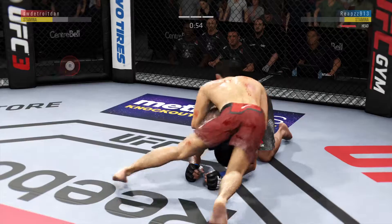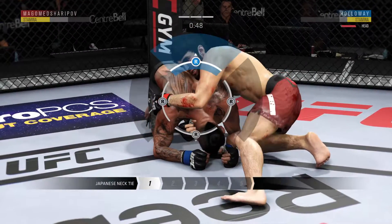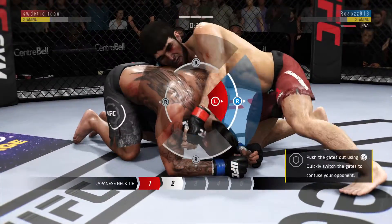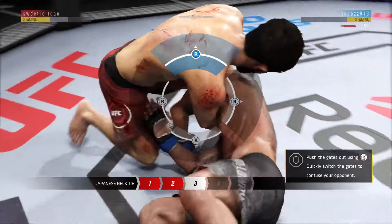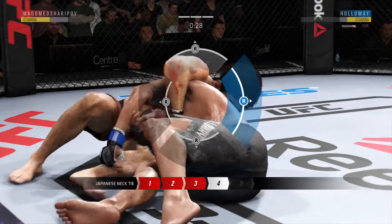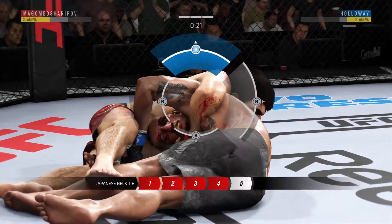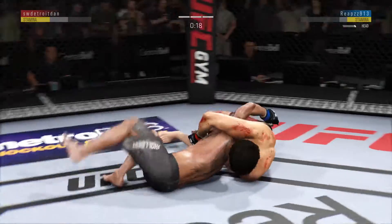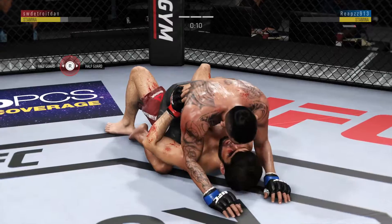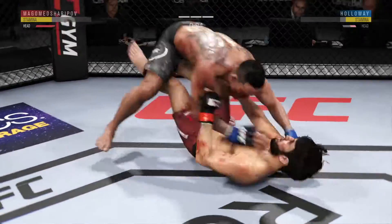We approach the one minute mark here on our third and final round. Looks like he's going for a choke here. He's got the Japanese necktie locked in. He might get a finish here. This could be it — it's getting tighter. Whoa! Gets on top. Excellent posture here. And now an elbow up top by Holloway.